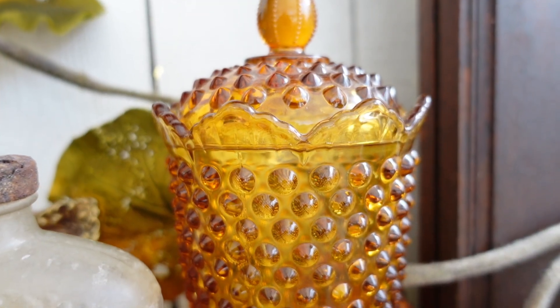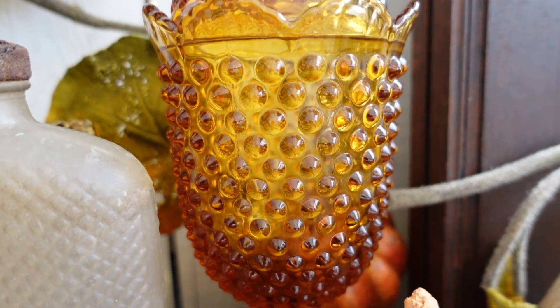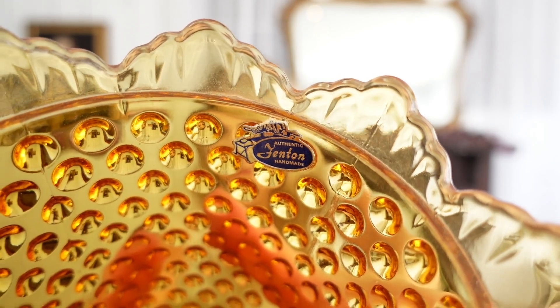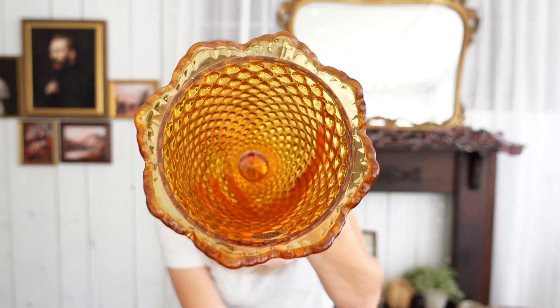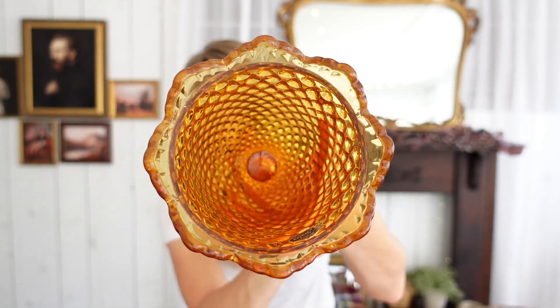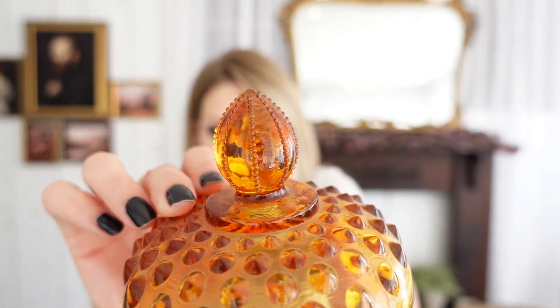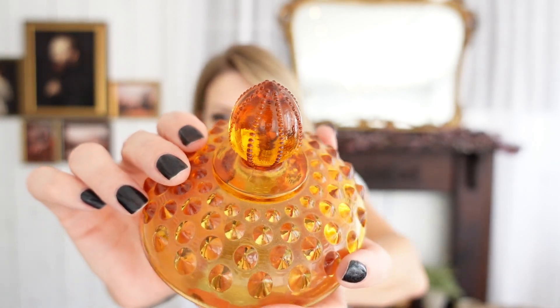Along with those, she also had this really beautiful amber glass apothecary jar with hobnail detail on it — really beautiful. She said this was actually one of her favorites, but she only charged me $3 for it. It does have the Fintan sticker on the inside. What I love about it is this nice floral shape, the hobnail detailing, and then the lid has a little handle with a beaded detail. It's just so pretty.